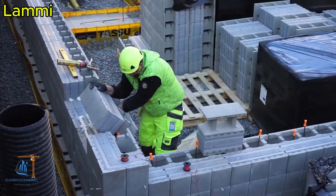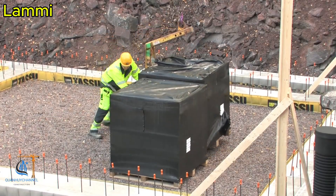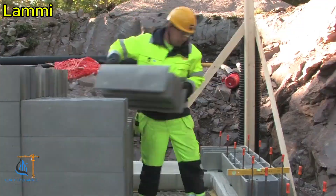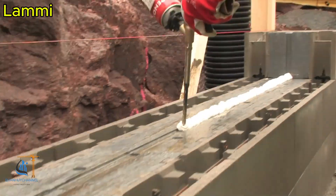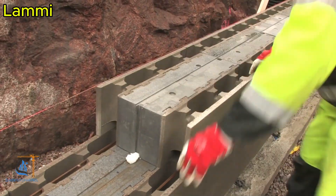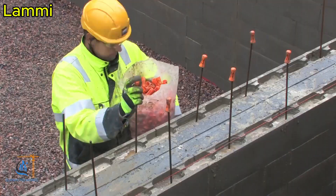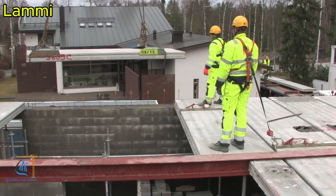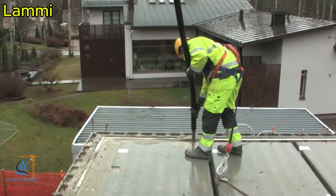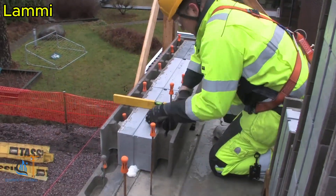LAMI Concrete Blocks stand out not only for their durability and high load-bearing capacity but also for their exceptional soundproofing and thermal insulation properties. Thanks to their unique material structure, these concrete blocks effectively reduce external noise, creating quieter living and working environments. Additionally, LAMI Concrete Blocks offer excellent thermal insulation, helping maintain stable temperatures in buildings and reducing energy consumption for cooling or heating. This not only provides comfort for users but also contributes to energy savings and minimizes environmental impact.